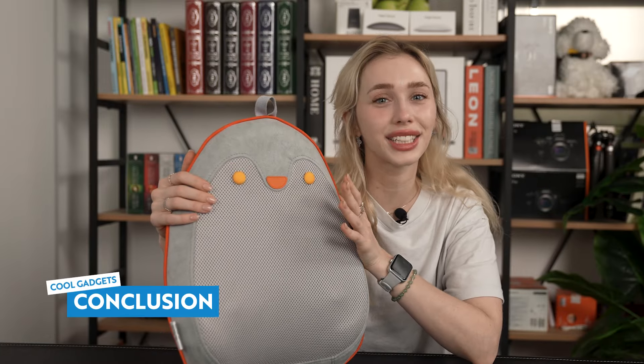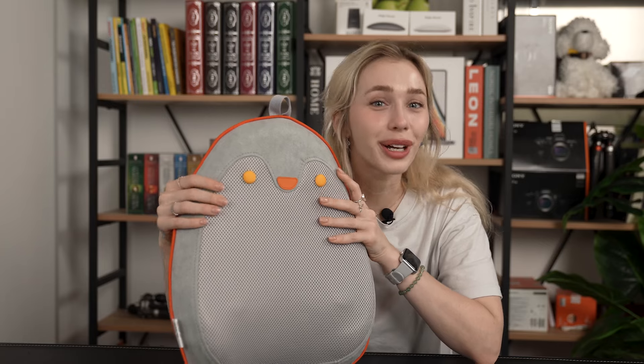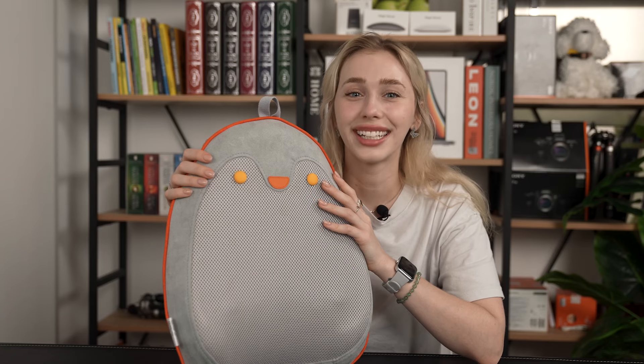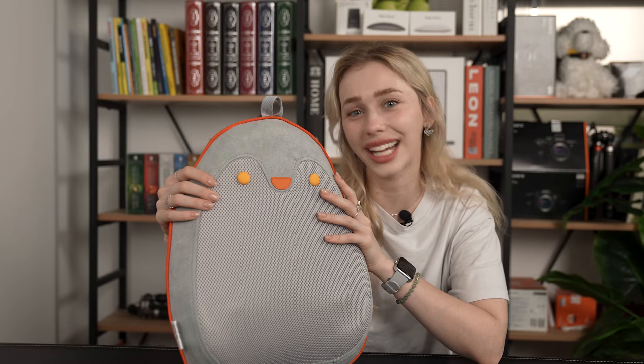In conclusion, if you're looking to elevate your relaxation experience to new heights, the home's new portable back massager with heat is your perfect companion. With its perky penguin design, versatile massage options, intelligent features, and premium build quality, it's a must-have for anyone seeking stress relief and comfort. So why wait? Treat yourself to the ultimate relaxation today. Thanks for tuning in, as always. Until next time, I'm Shannon. Bye, Cool Gadgets fam.